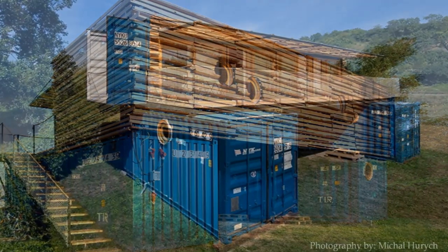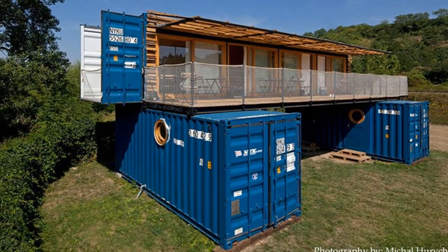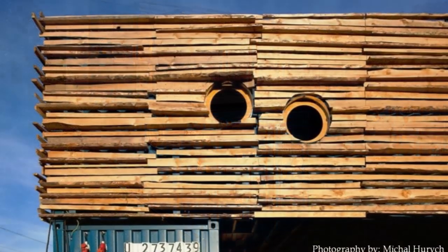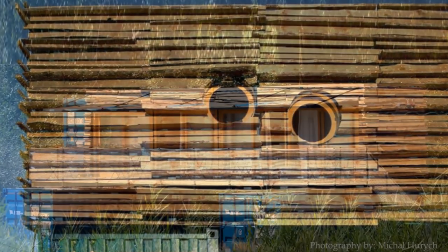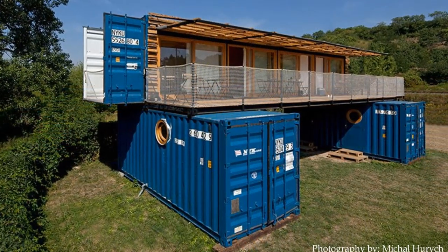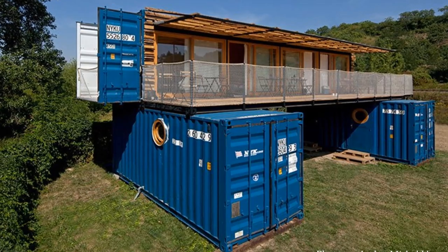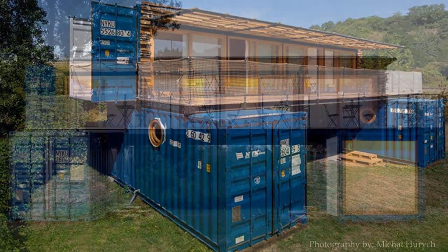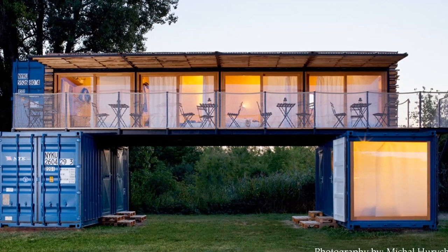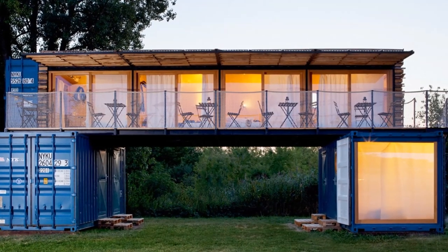These themes are further strengthened by the original dark blue container paint with original graphics, as well as the round windows and the railing made of ropes and nets. The containers are placed only on railroad sleepers, function separately and autonomously, and are connected only to a local electric power source.